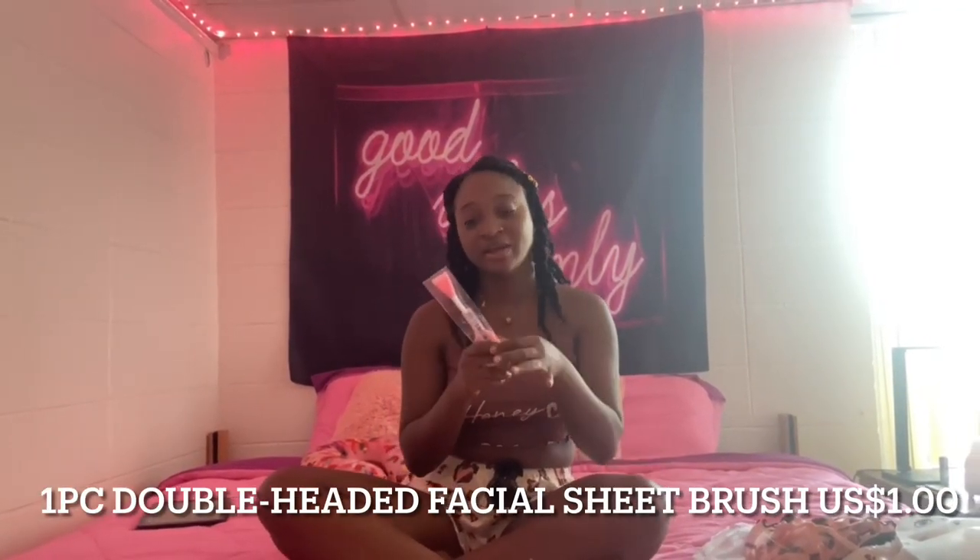The last item I got was this face mask applicator — so cute! Whenever I'm doing my face mask I'll use this to apply it more smoothly. It also comes with a scrubber for exfoliating your face. Those are all the items I have. I really love Shein, they always come in clutch. If you liked anything, comment below, and if you have video suggestions leave those too. Like, share, and subscribe — it helps me out a lot. Thank you guys so much for watching and I'll see you in the next video!